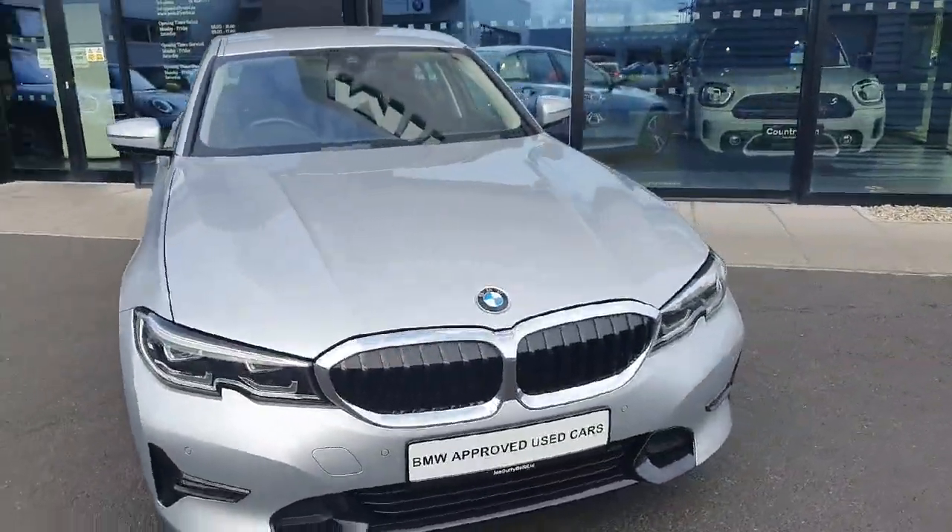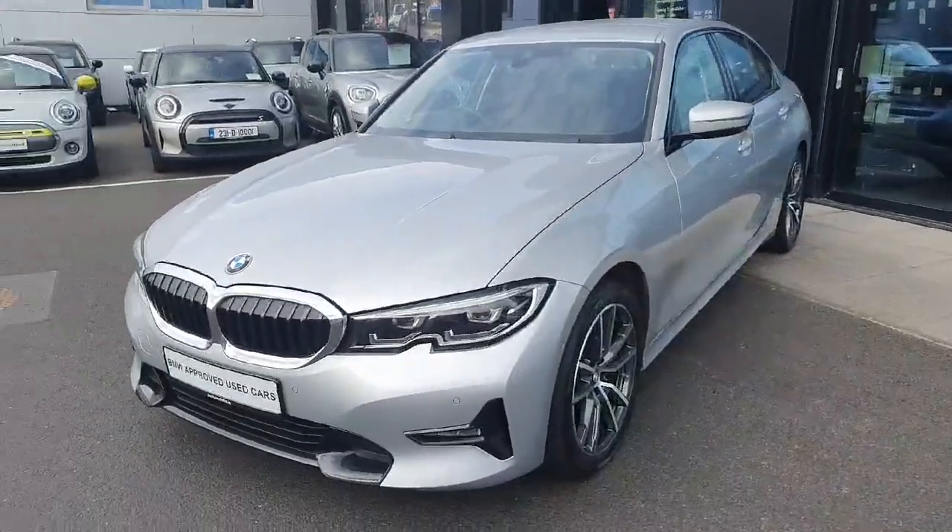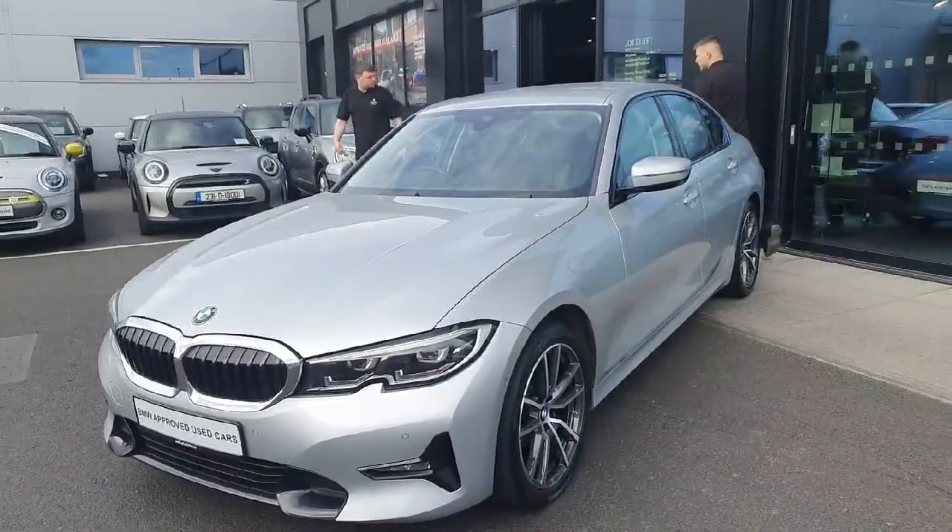So as you can see, the car is absolutely gorgeous. If you have any further questions or if you want to book a test drive, please don't hesitate to call us here at Joe Duff BMW. Thanks for watching, bye bye!